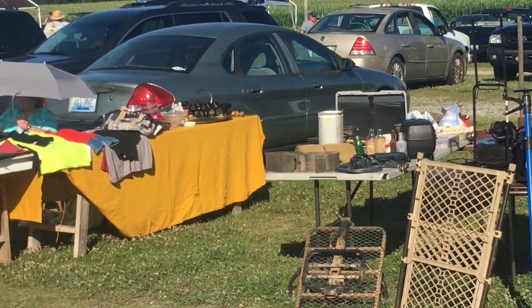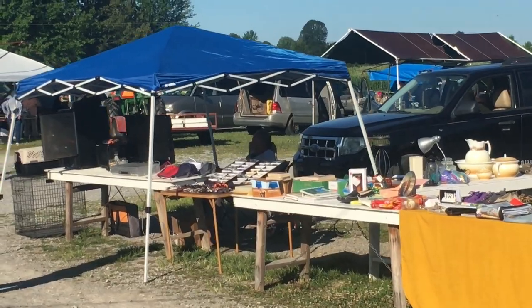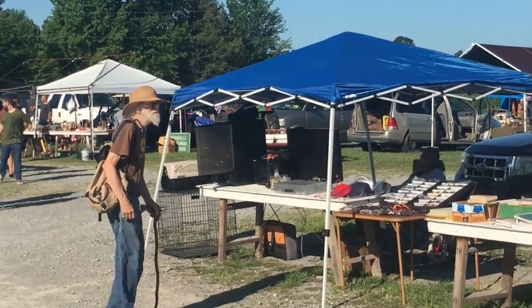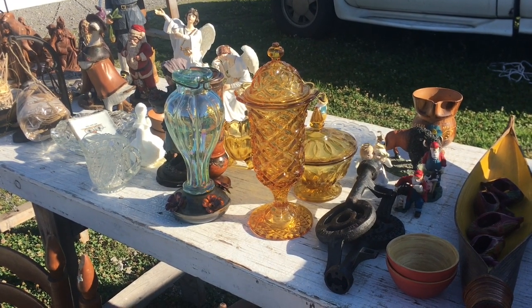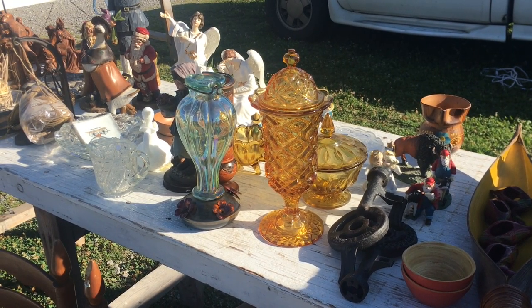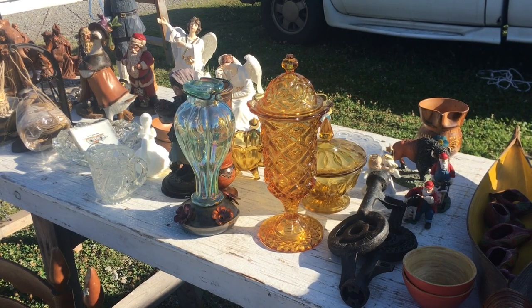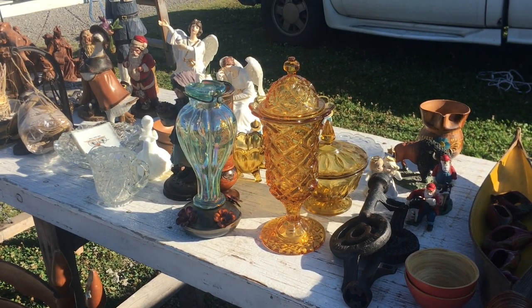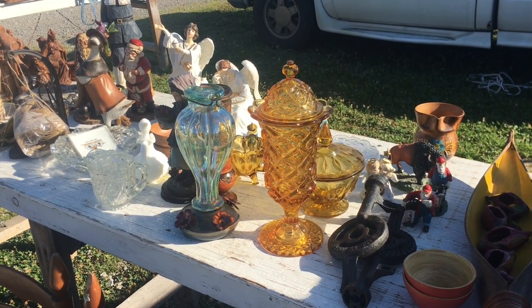There's some furniture over here. Looks like a lot of used goods, but I'm looking for the antiques. That amber piece of glass — amber's not a color I usually look at, but I think that's a pretty good pattern. Looks like Imperial's Cape Cod, not to be confused with Avon's Cape Cod. You can tell by the diamond shapes with the circles in it. That was a very popular pattern in the 50s and 60s, usually seen in clear.